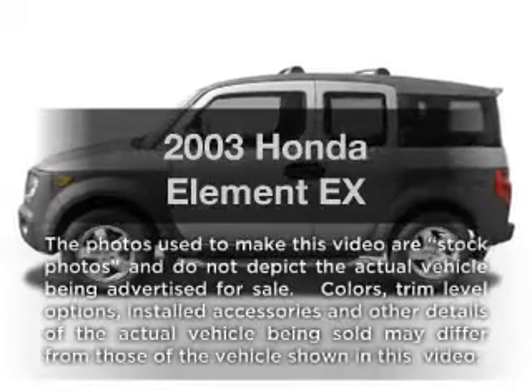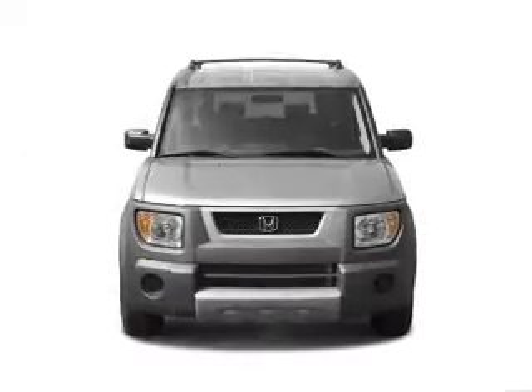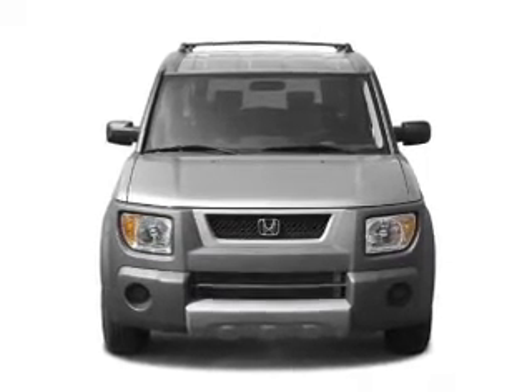Check out this 2003 Honda Element. This is the set of wheels you've been looking for, with an efficient four-cylinder engine connected to a manual transmission that will keep you in touch with your vehicle.